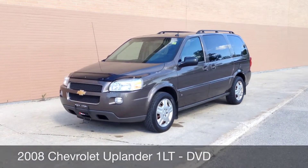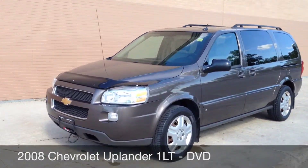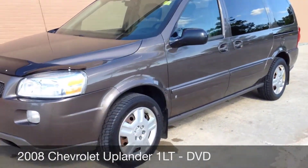Hey! This is RideTime bringing you another vehicle. Right now I want to show you around the 2008 Chevrolet Uplander. This is such a great family vehicle — tons of space on the inside.